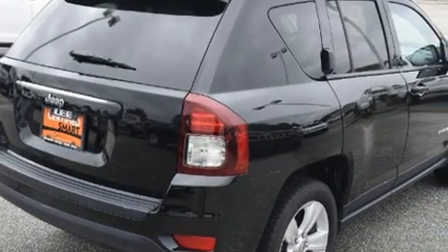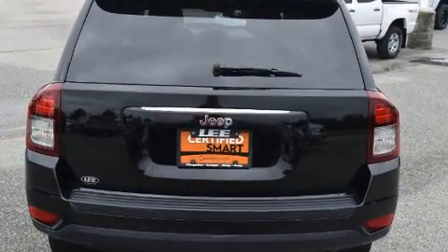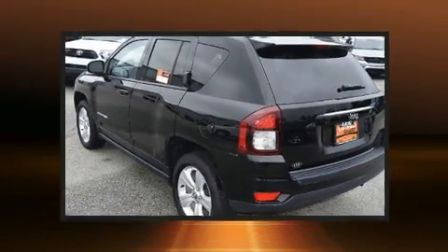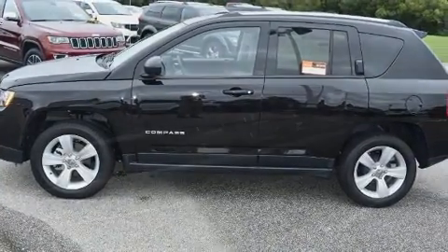Jeep prioritized practicality, efficiency, and style by including an automatic dimming rearview mirror, front fog lights, and a split folding rear seat. You and your passengers will enjoy the stereo system, which includes a CD player with MP3 capability and four well-positioned speakers.